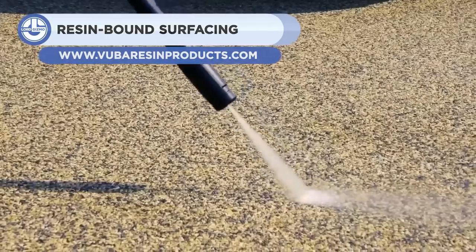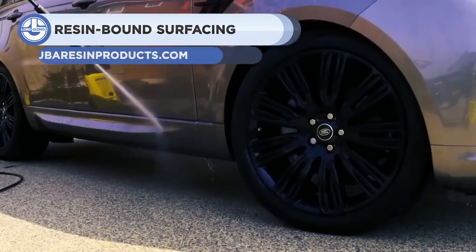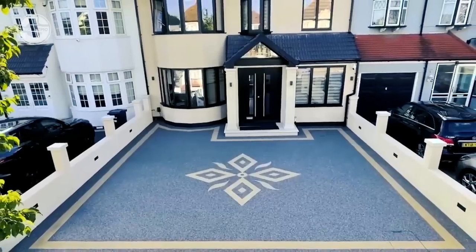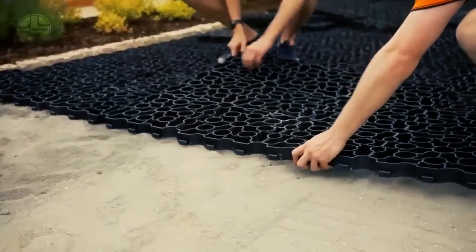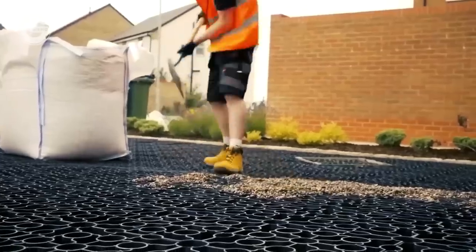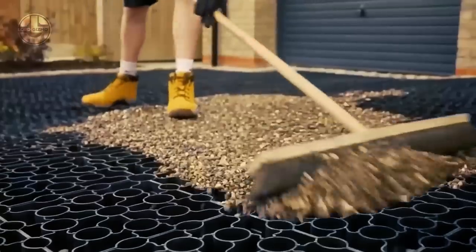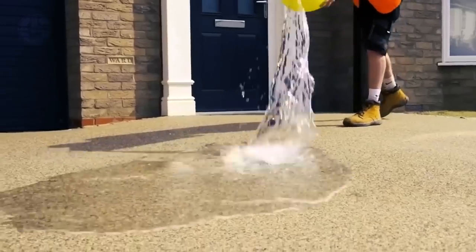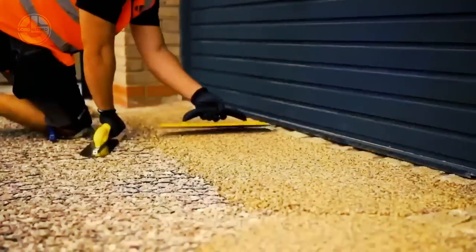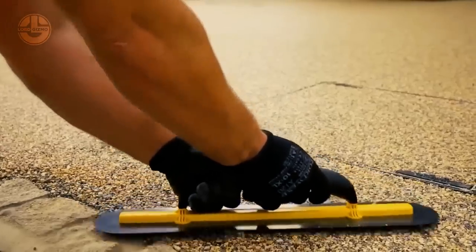Up next, we have Resin-Bound Surfacing from Vuba. It is a surface solution made by mixing resin and aggregates in a mixer. This produces a mixture that can be troweled over a surface to provide a flat, smooth finish. It is not cheap, though. It costs $80 to pave 11 square feet on a prepared surface, and $171.50 to lay from scratch. However, its 0.75-inch thick layer is permeable and can bear the weight of a vehicle. The company offers more than 30 different colors.